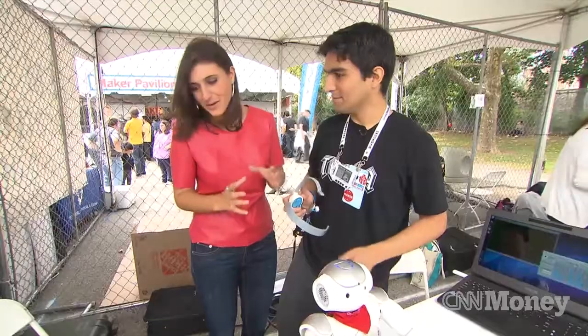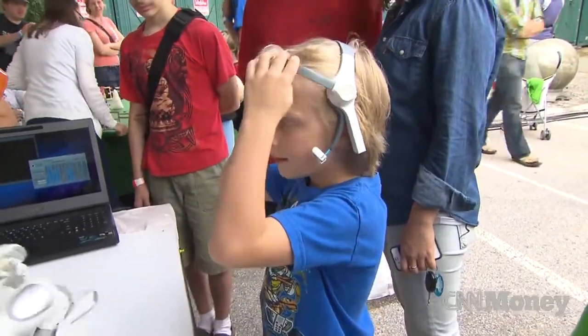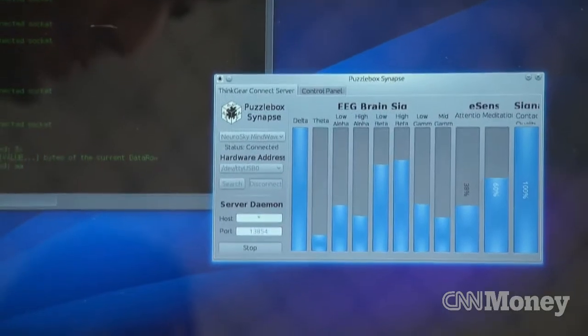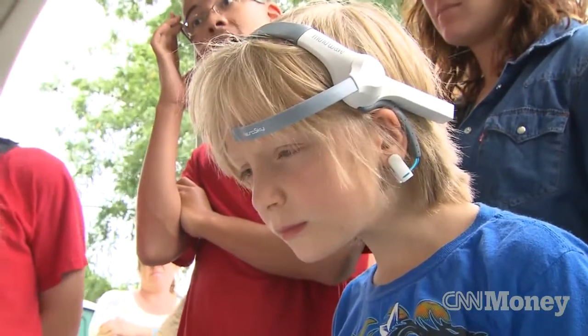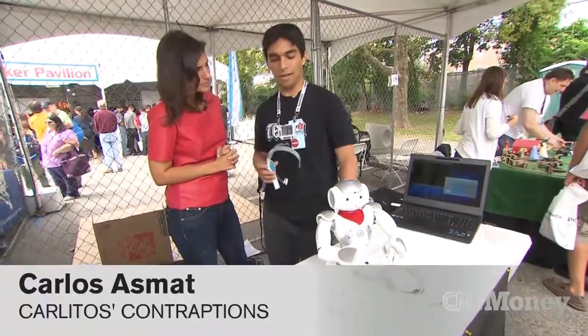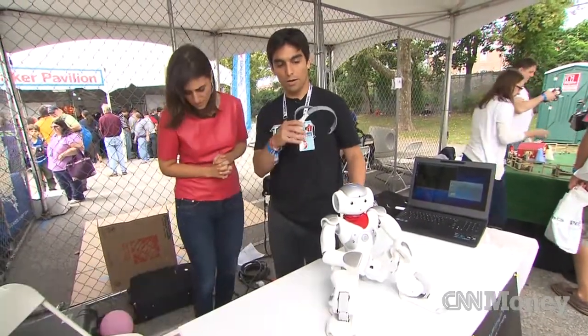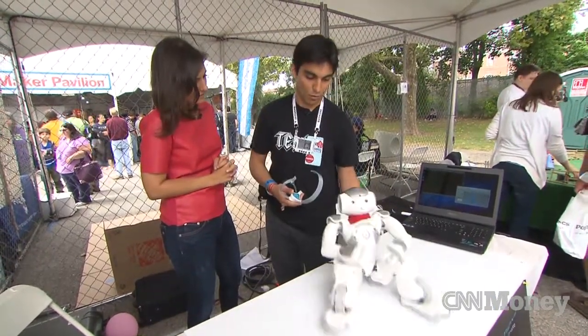What can a mind-controlled robot do? The idea is I have this sensor which is basically reading brainwaves. From the brainwaves we can infer how much concentration or how much meditation — in this case we're just looking at concentration. So when people come, they wear this, they concentrate enough and that will trigger actions on the robot.